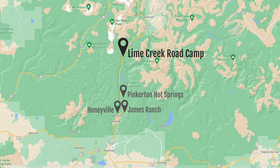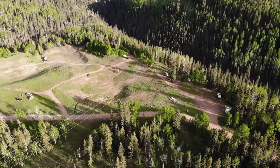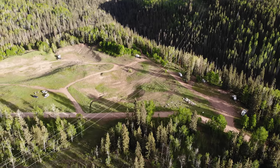Check out this amazing campsite — probably the best one we've ever gotten with views all around us. It's called Lime Creek Road Camp, super easy to get to: just off the road, go down the dirt road maybe a minute, and find yourself a spot. Best of all, it's completely free. We're going to hang out here for the night and then continue our trek to Silverton tomorrow.